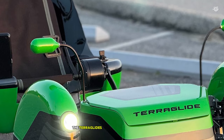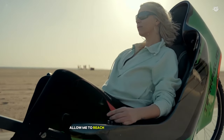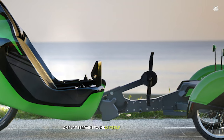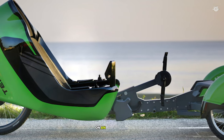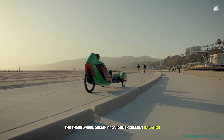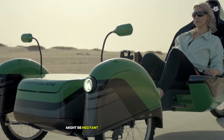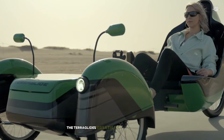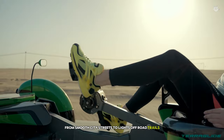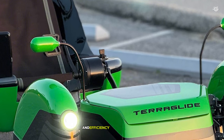Performance-wise, the TerraGlide surprised me with its speed and efficiency. The aerodynamic design, coupled with the recumbent position, allowed me to reach and maintain higher speeds with less effort compared to a traditional bicycle. On flat terrain, I found myself cruising comfortably at speeds that would have been challenging on an upright bike. Stability is another area where the TerraGlide shines — the three-wheel design provides excellent balance, especially when cornering or riding at low speeds. It handled a variety of terrains with ease, from smooth city streets to light off-road trails. The adjustable seat and handlebars allow you to fine-tune the fit for optimal comfort and efficiency.